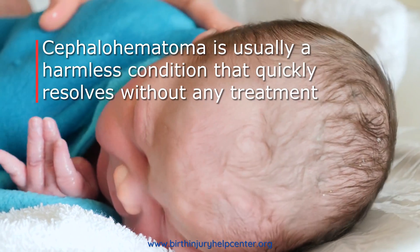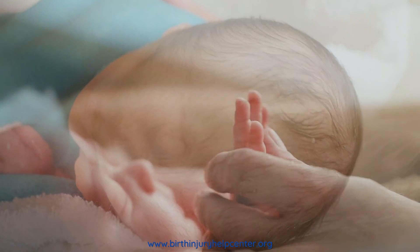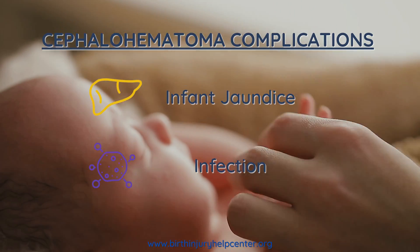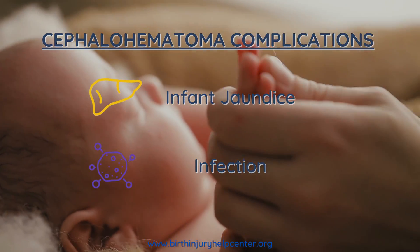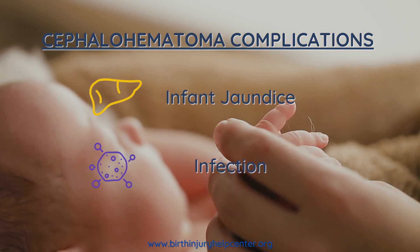Cephalohematoma itself is usually a harmless condition that goes away without any treatment in a few days. In some cases, however, cephalohematoma can lead to other health complications.